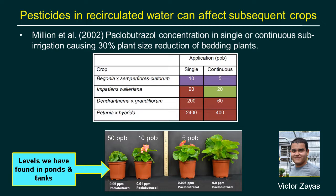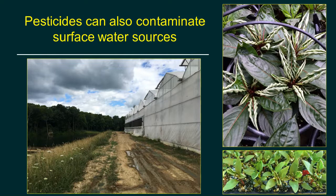Work with Rosa Raudales from University of Connecticut and James Altland from USDA ARS found paclobutrazole levels in tanks or catchment ponds ranging from undetectable up to around 50 parts per billion. At 50 ppb — which is only 0.05 parts per million — you can see a lot of stunting. Even at five parts per billion, the impact of that chemical is clearly visible.